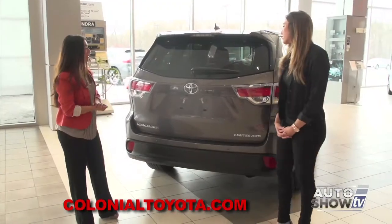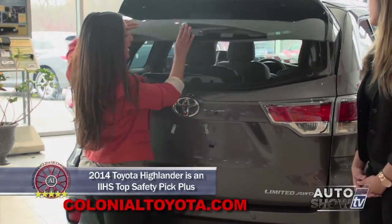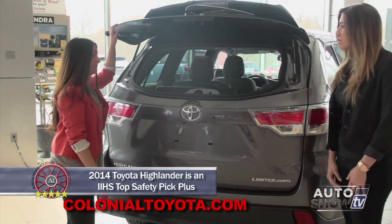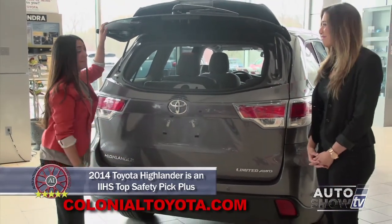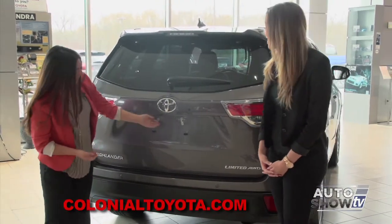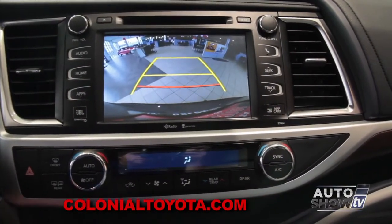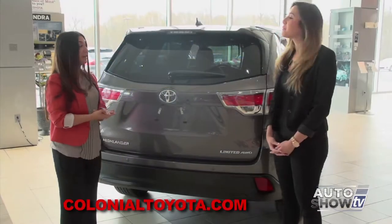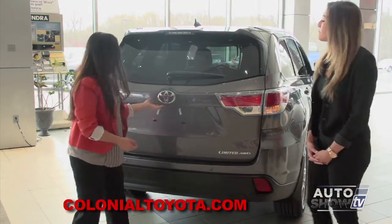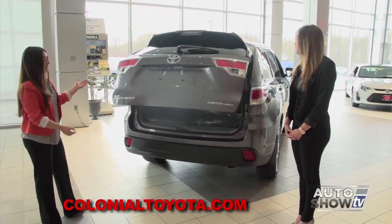In the back, we have a rear popping glass hatch for easy access, making it very nice when shopping — you can just throw things in. There's also a back camera, which makes it very easy to back up into spaces and see what's behind you. It also has a power lift gate; all you have to do is just touch it and it will automatically open for you.